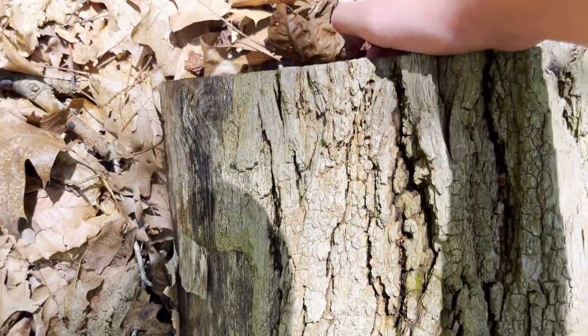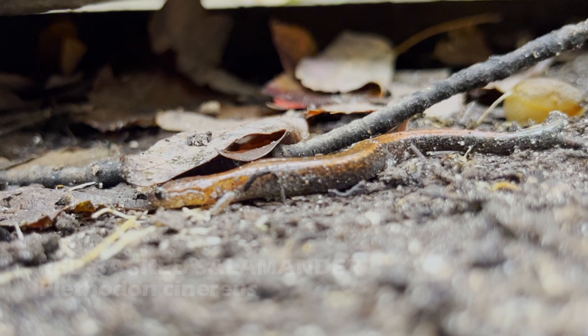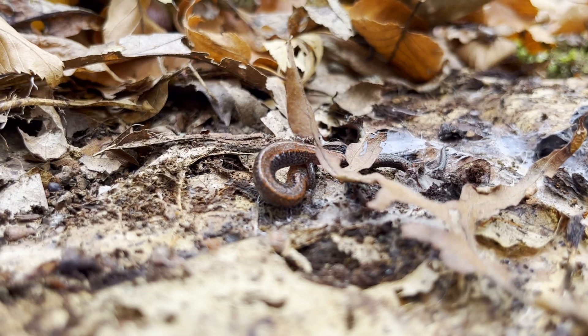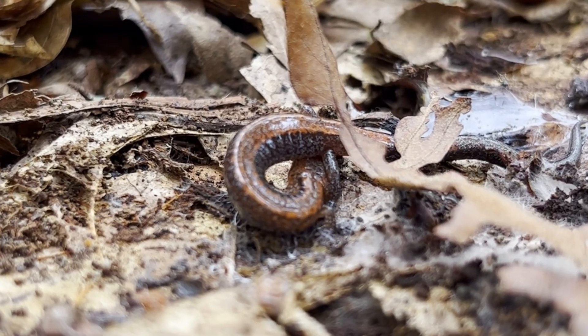Since I wanted to find salamanders, I flipped some logs. The first amphibian I found was a red-backed salamander. This one exhibited the red stripe normally found on their back. I was also able to find another one tucking its head under its body. Animals do this to prevent predators from attacking the head.